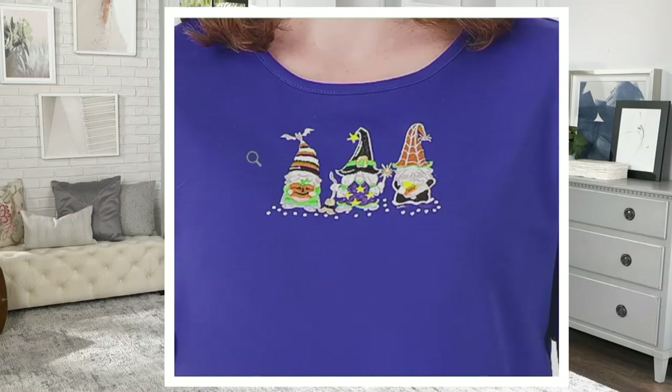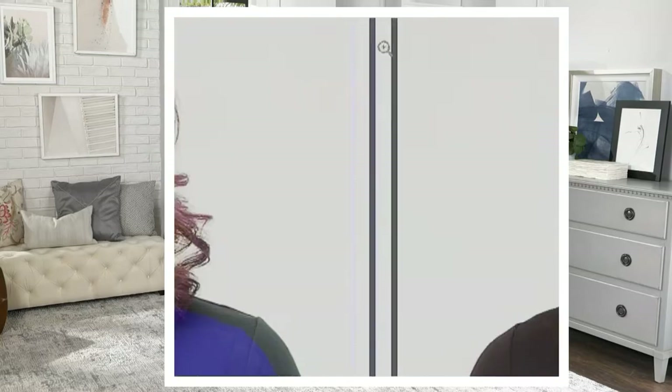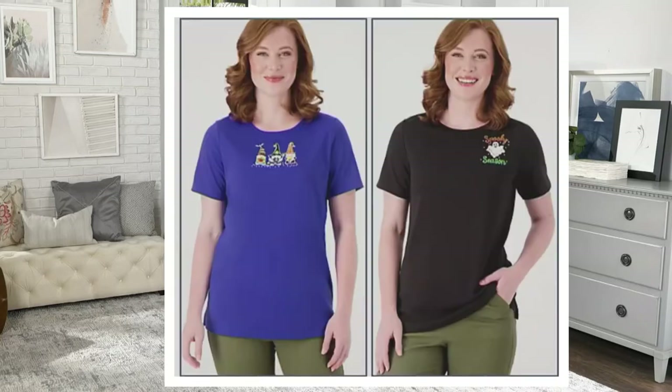And we also have royal blue and black. On the royal blue we have those adorable gnomes dressed up in their Halloween costumes — they are so cute! Look at all the details: the different colors in the hat, one gnome is holding a pumpkin, another is holding a magic wand, and another has a great spiderweb hat.